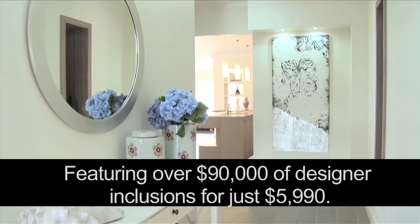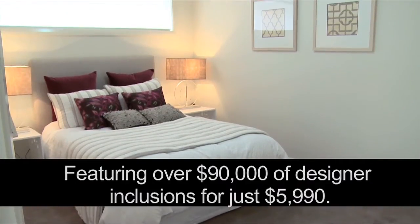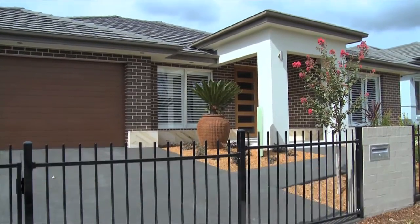Whilst here, take advantage of our prestige living sale featuring over $90,000 of bonus inclusions for just $5,990. Now that's a deal not to be missed.